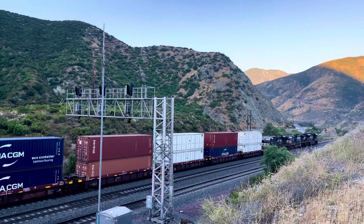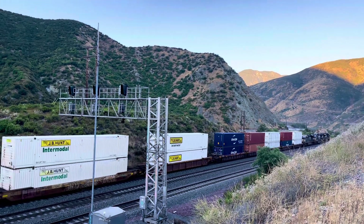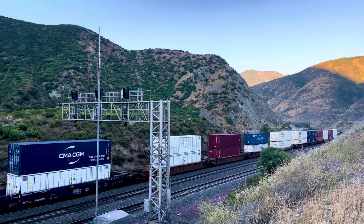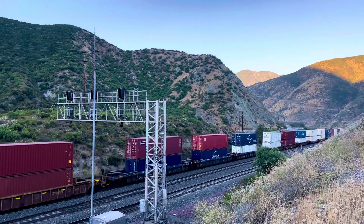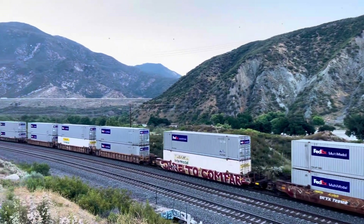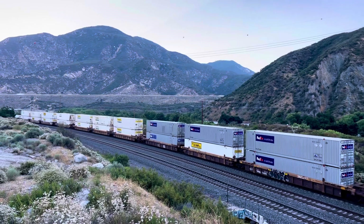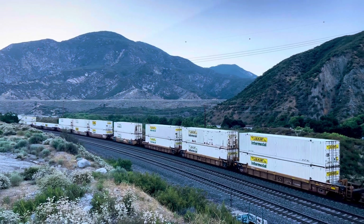These containers have side doors on them. Main track number 3, westbound. Look at these white containers. Interesting. Good slack bunching up on the train. We're about 15 miles east of the San Bernardino intermodal hub.